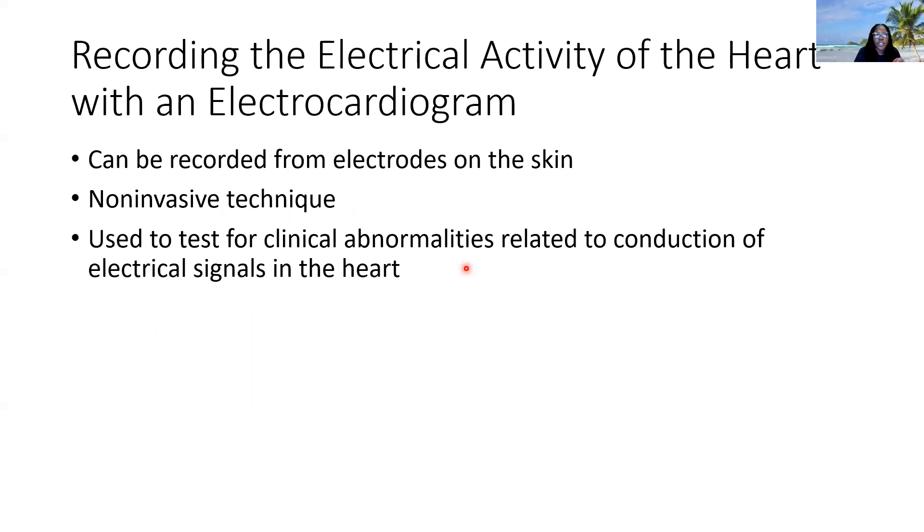The last thing to introduce is that we can measure the electrical activity of the heart by way of the electrocardiogram — a non-invasive technique used when, for example, you go to the ER with chest pain. They send you for an ECG to make sure the electrical conduction of your heart is working appropriately and you don't have an arrhythmia or a disorder of your heart. It's used to test for any clinical abnormality related to the conduction of electrical signaling through your heart — disorders associated with that are referred to as arrhythmias.